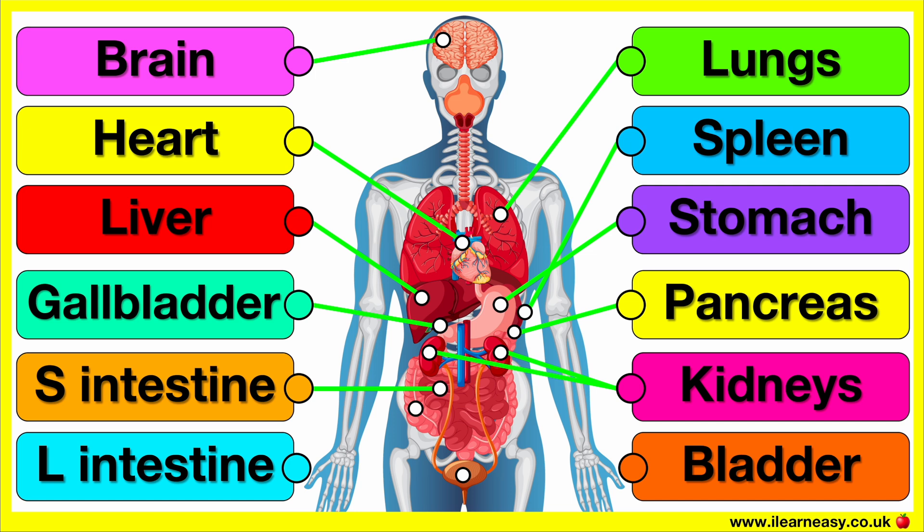The small intestine is where most of the digestion and absorption of nutrients takes place. It breaks down food with enzymes and absorbs nutrients into the bloodstream.